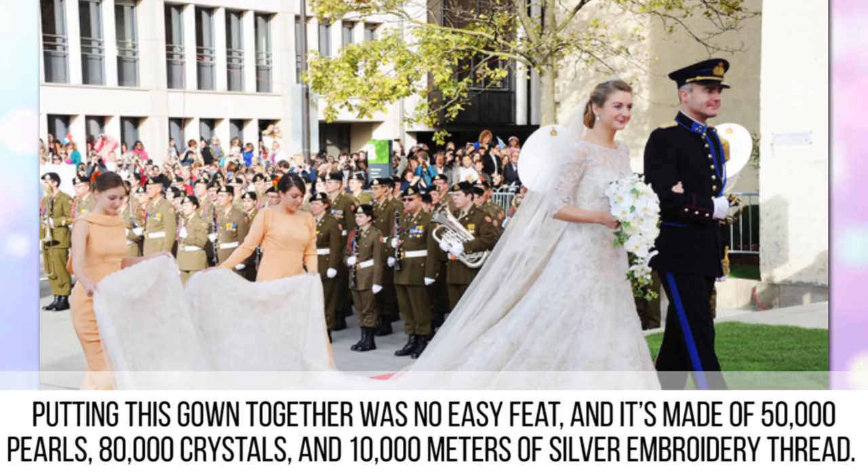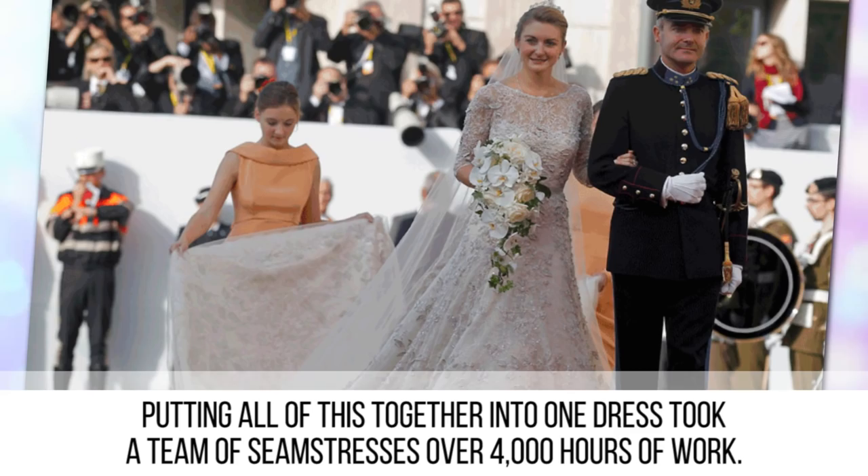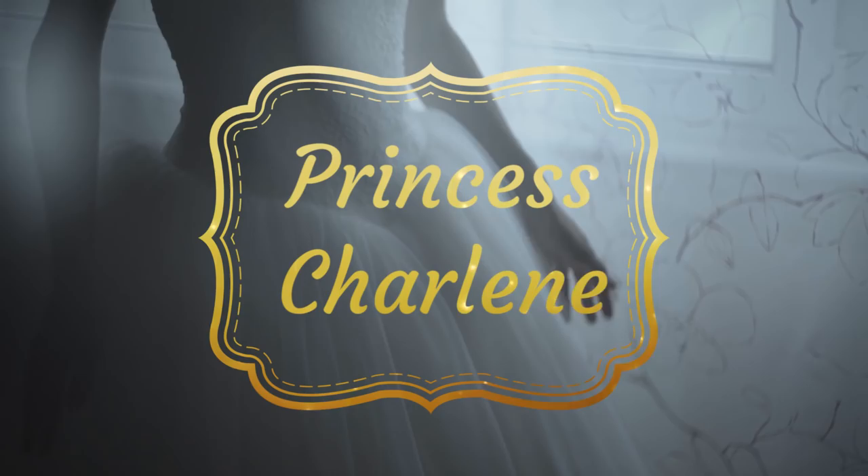Putting this gown together was no easy feat. It's made of 50,000 pearls, 80,000 crystals, and 10,000 meters of silver embroidery thread. Putting all of this together into one dress took a team of seamstresses over 4,000 hours of work.